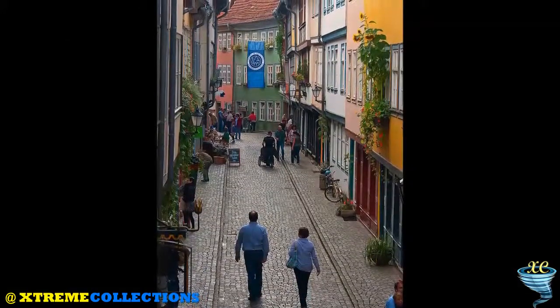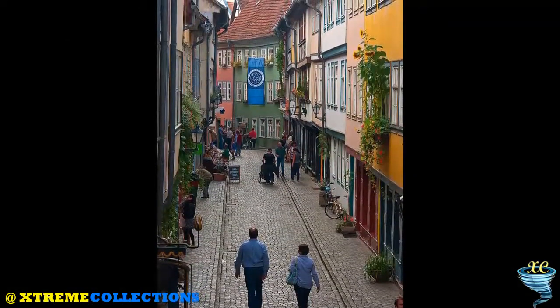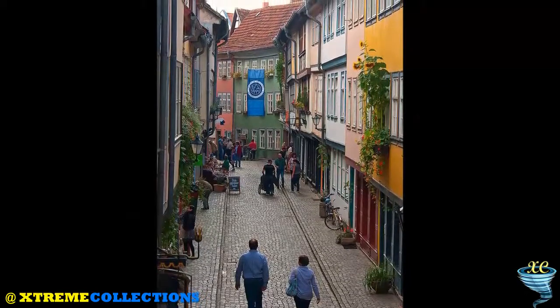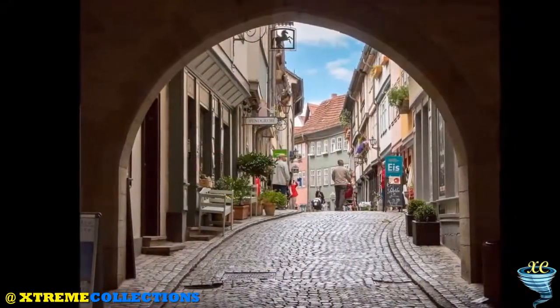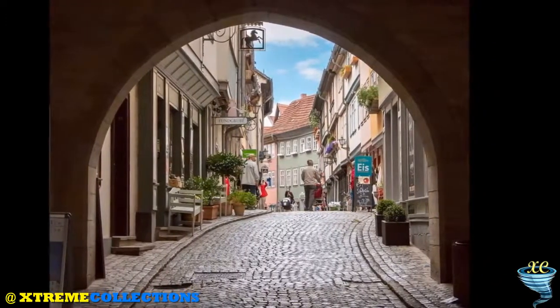The unique bridge in Europe is a footbridge street on Breitstraum, a branch of the Gera River connecting Benediktplatz and Wenigmarkt.